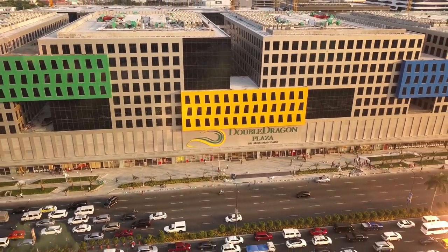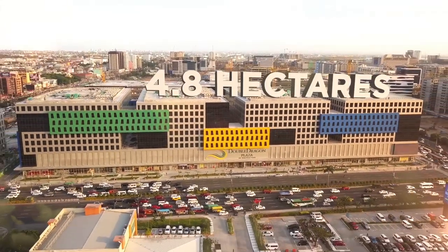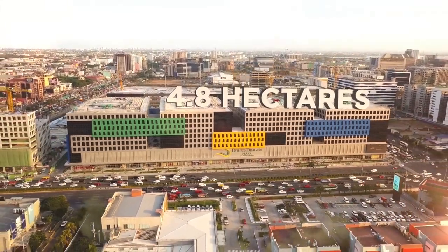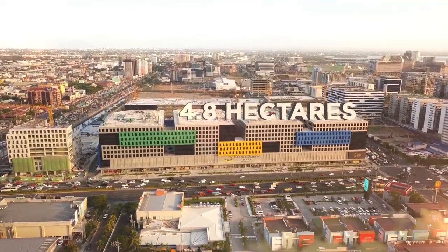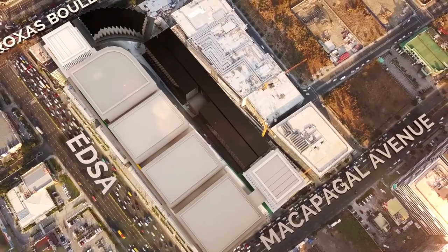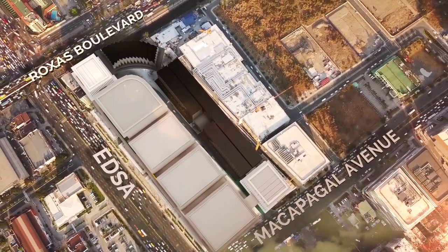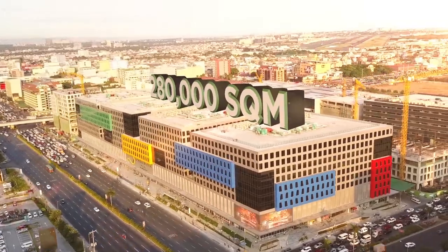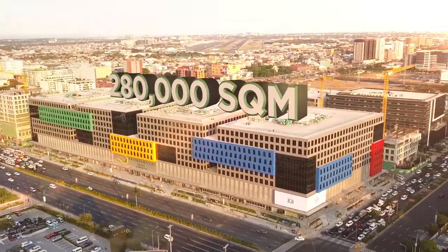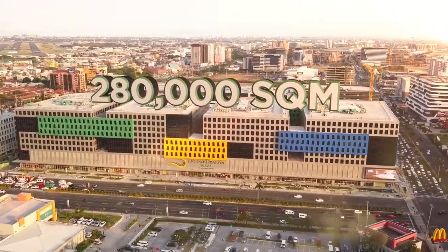Double Dragon Plaza is the first of four phases which comprise DD Meridian Park, the 4.8-hectare flagship Metro Manila office project of Double Dragon Properties Corp. Located along the corners of Roxas Boulevard, EDSA Extension and Macapagal Avenue in the Bay Area, DD Meridian Park is expected to consist of approximately 280,000 square meters of leasable space, once fully developed in 2020.